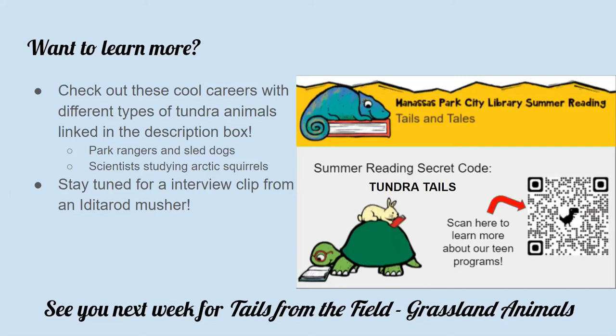Today's secret code for our summer reading program is 'tundra tails.' Make sure you log that in your summer reading log to earn points and badges. I look forward to seeing you guys next week when we'll be talking about grassland animals. Have a great day and make sure you stay tuned for the interview with the Iditarod musher.